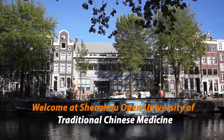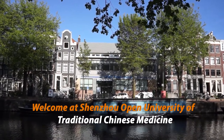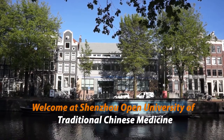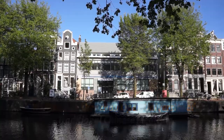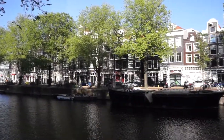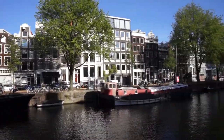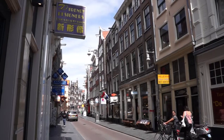Shenzhou Open University of Traditional Chinese Medicine has been established nearly three decades ago and is very conveniently located in the building of the Chinese Medical Center in the heart of the Chinese area of Amsterdam. From Amsterdam Central Station it is only a few minutes walk to the school in this vibrant Amsterdam area around the Zeedijk, where you can find a diverse selection of Chinese shops and restaurants.